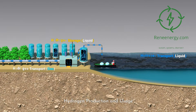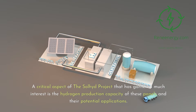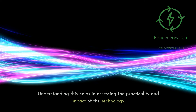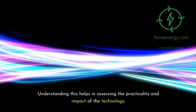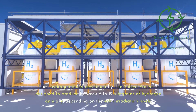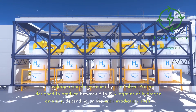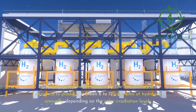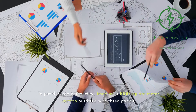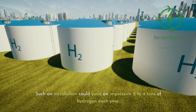Hydrogen production and usage. A critical aspect of the Soljit project is the hydrogen production capacity of these panels and their potential applications. Each hydrogen panel is designed to produce between 6 to 12 kilograms of hydrogen annually, depending on solar irradiation levels. To put this into perspective, a 1,000-square-meter rooftop outfitted with these panels could yield an impressive 2 to 4 tons of hydrogen each year.